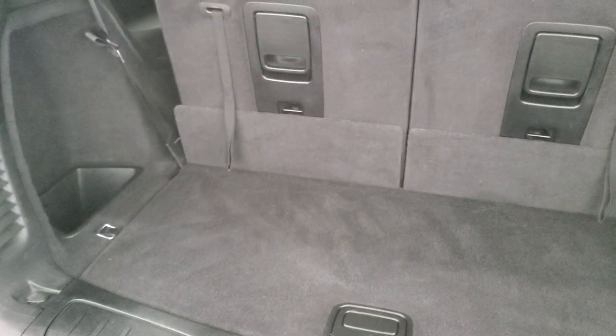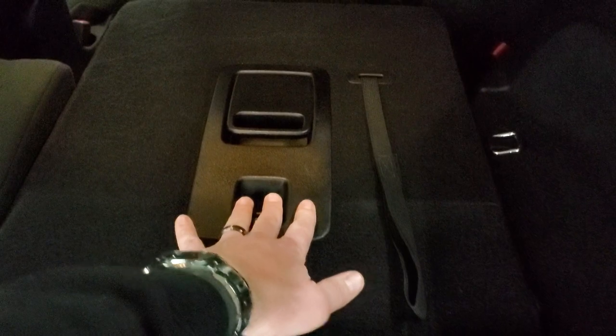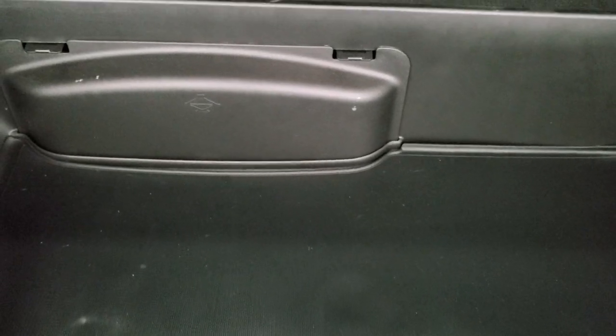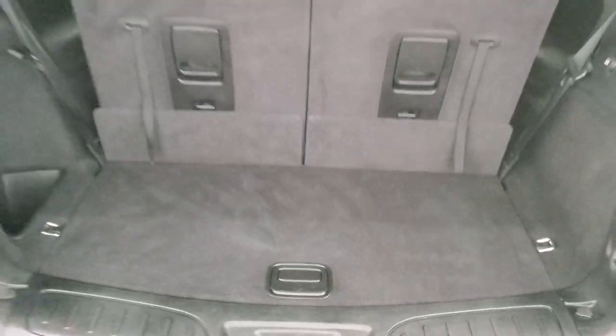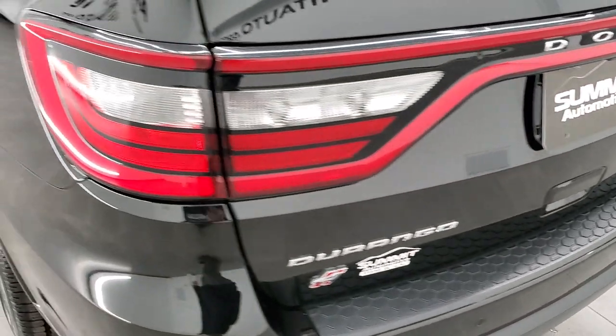The tailgate is in excellent shape and you do get LED racetrack tail lamps back here. The back storage area is very nice and clean. These seats fold down for extra storage — you can see just how flat they go down. Grab the strap and pull them right back. Lots of storage underneath and you do get jack tools right there. This is a manual raise gate; the shocks are doing a nice job holding that up and it shuts nice and solidly.